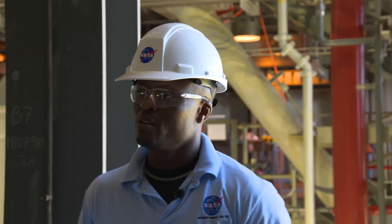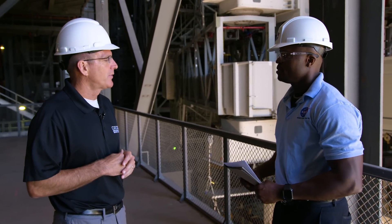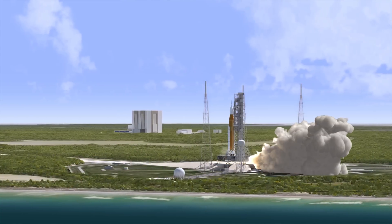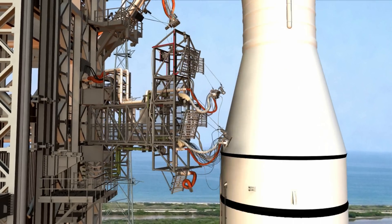At T-0, that's the actual point where the rocket lifts off — the signal is given, the rocket ignites, and it's going. The umbilical arms will retract back toward the tower and get out of the way of the rocket as it's coming by.